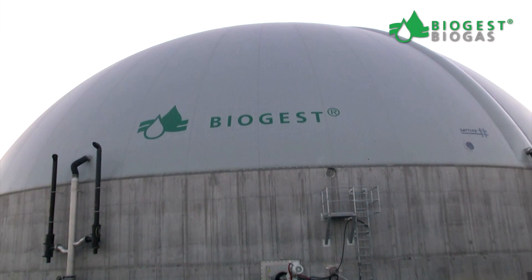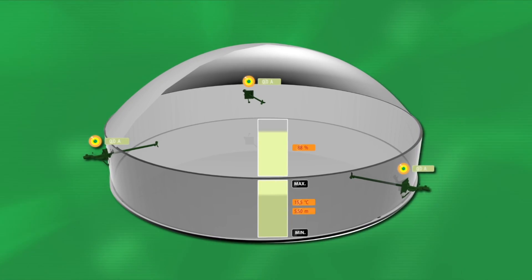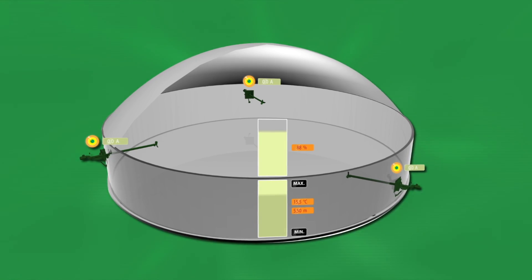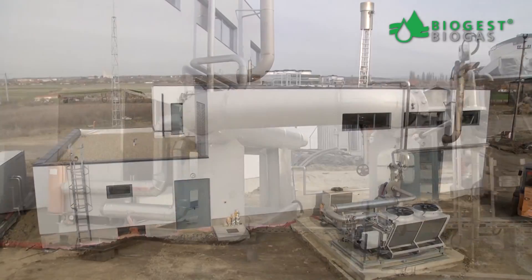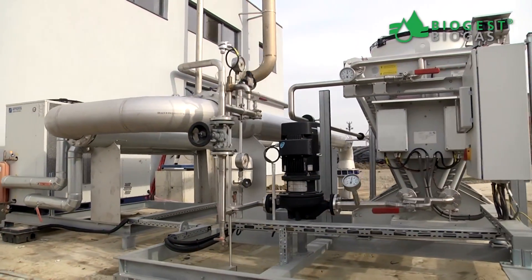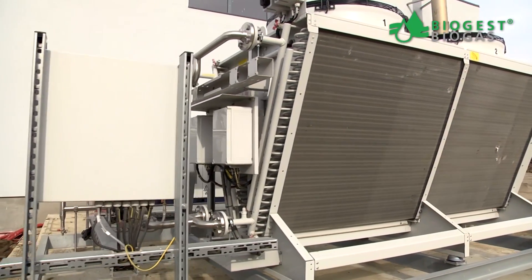The volume of the gas dome determines how long you can store your gas until you burn it. Depending on the climate, up to 180 days of fermented residues need to be stored in the fermented residue tank. On its way to the engine, the gas is desulfurized, cooled, dewatered and compressed.